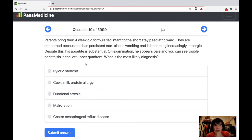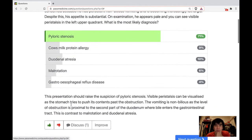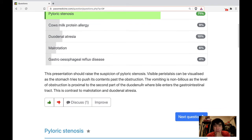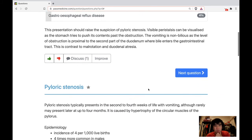There is visible peristalsis in the left upper quadrant — you can see the peristalsis of the stomach. This is typical of pyloric stenosis. Visible peristalsis can be seen as the stomach tries to push its contents past the obstruction. The vomiting is non-bilious as the level of obstruction is proximal to the second part of the duodenum where bile enters the gastrointestinal tract, in contrast to malrotation and duodenal atresia.